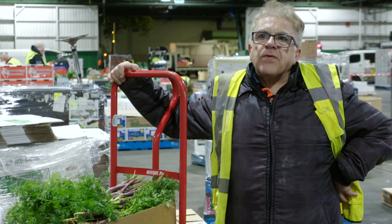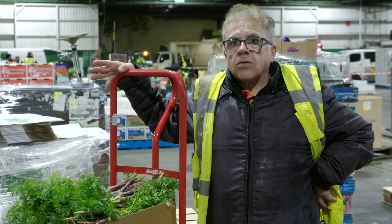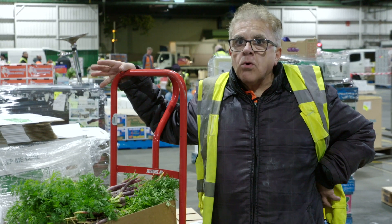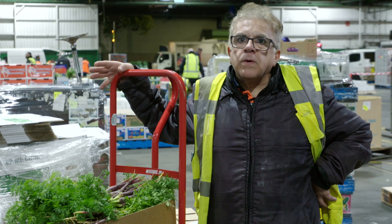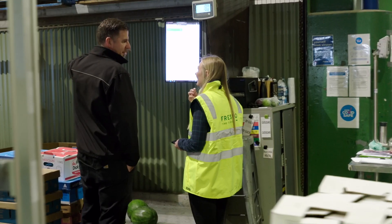Say the head chef is overseas or on holidays — he can always have a look and see what the sous chef or whoever's doing the ordering is ordering. They can add to it, amend it, change it. The accessibility makes it so much easier. Being able to access it from anywhere on their mobile or jump on a computer has made it really easy for them to get onto.